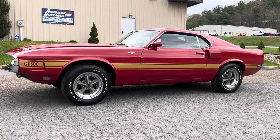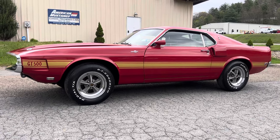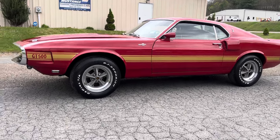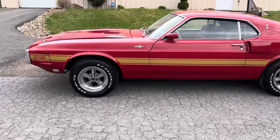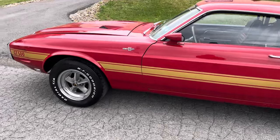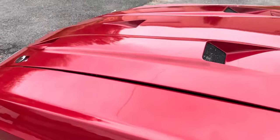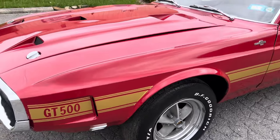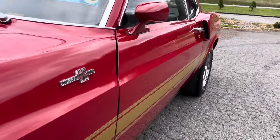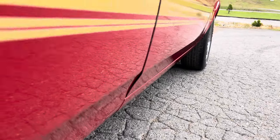Hey everybody, got another Shelby here. It's a 1969 GT500 four-speed factory candy apple red car, number 433. Just walk around and show you a little bit about the car. This car will make a very good driver. The paint on the car is actually pretty daggone nice, body's nice and straight.